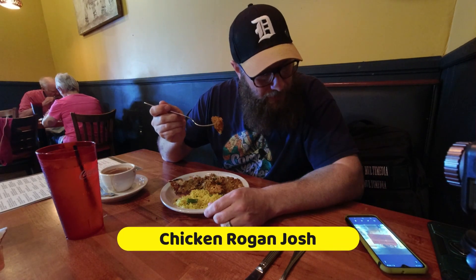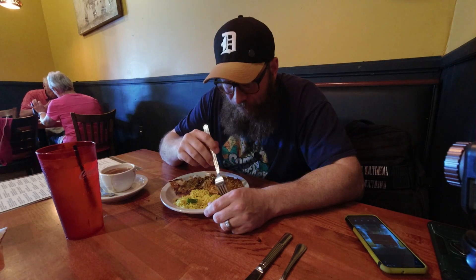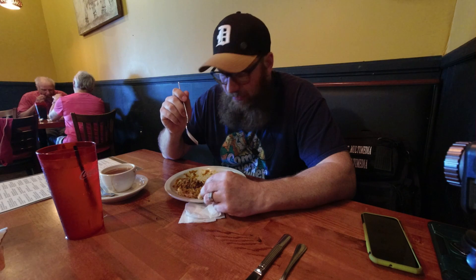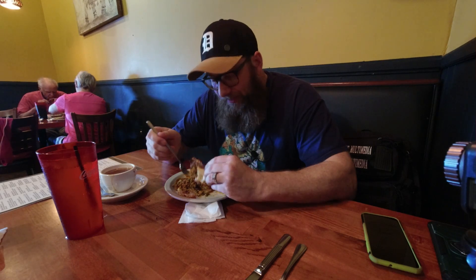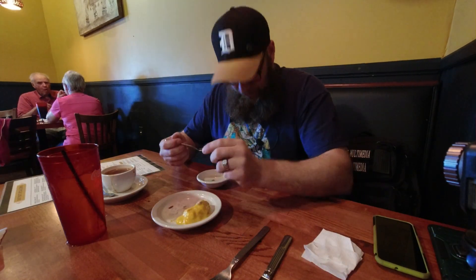If you like lamb, you're going to like that dish — lamb keema masala. If you're not looking for the spicy, it still has spices. Now we're switching gears to the chicken rogan josh — chicken thighs cooked in a tomato-based sauce with fennel and ginger. That's pretty dang good. That would probably be another good one for kids. Every dish has a different level of spice and flavor, but there's not one that's bad.